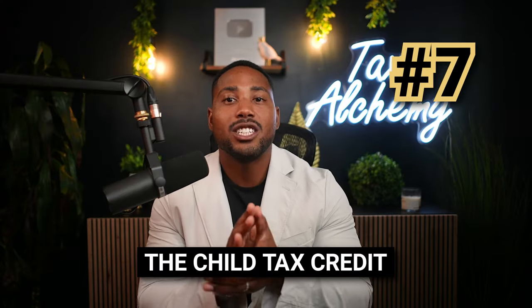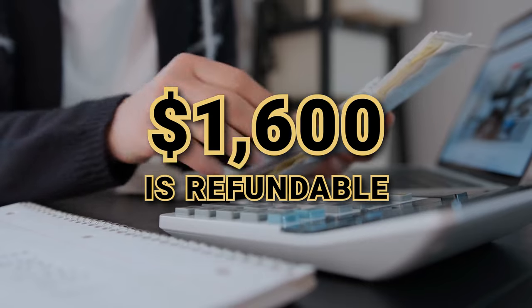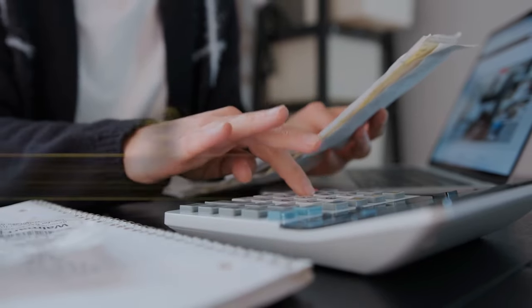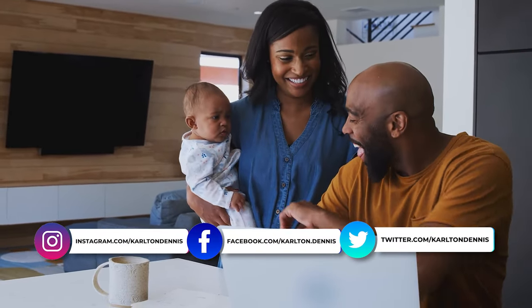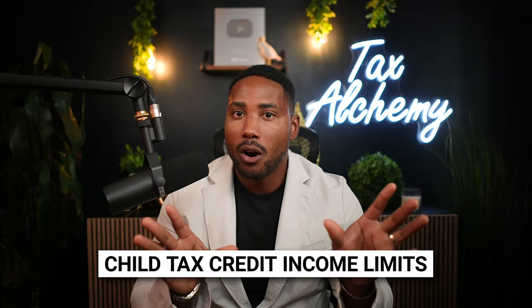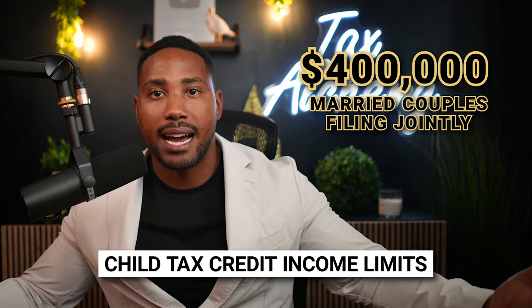Number seven is the child tax credit. Do you have children? If so, you might be eligible to take the child tax credit, which is worth up to $2,000 per qualifying dependent under the age of 17. Currently, $1,600 of this credit is also refundable, meaning that if you don't owe any taxes at the end of the year, you'll receive a government check for $1,600. Note that there are income limits — this credit starts to phase out when income exceeds $400,000 for married couples or $200,000 for single filers. In most cases, many taxpayers end up receiving a refund by claiming their children.